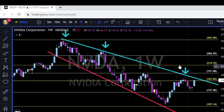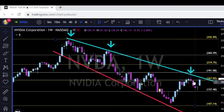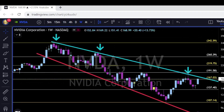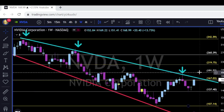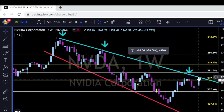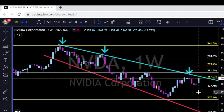NVIDIA is trying to go back and retest this trend line, which runs from November 2021. As we can see, every time price touched this trend line it got rejected. Let's see if NVIDIA bulls have enough power to break up and above. If they do, we have these Fibonacci levels for future resistance. If price gets rejected again to the downside, we have levels to watch for future support.